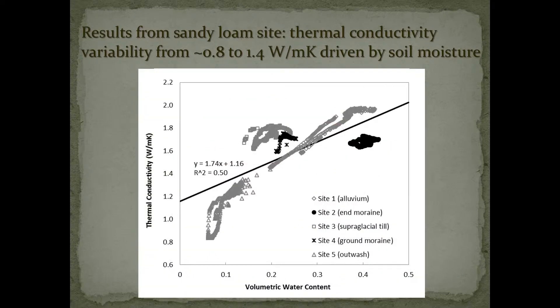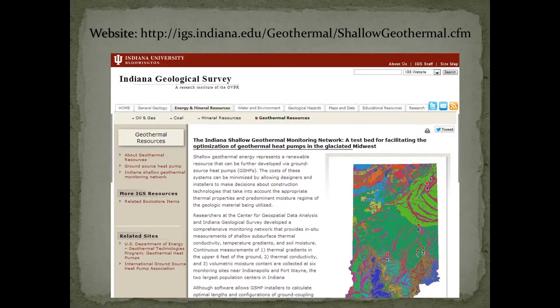Another way of looking at this: these are five of the sites plotted in an X-Y scatter plot with volumetric water content on the X-axis and thermal conductivity on the Y-axis. You can see there's a strong correlation — about 50 percent of the variability is accounted for by soil moisture.